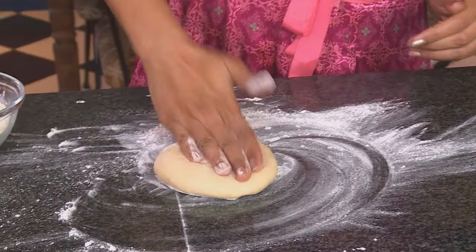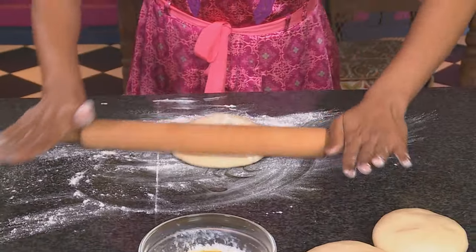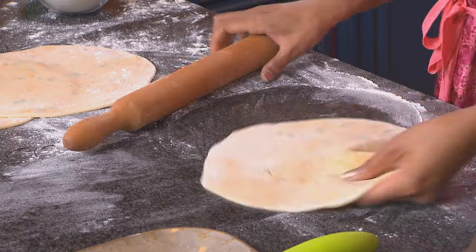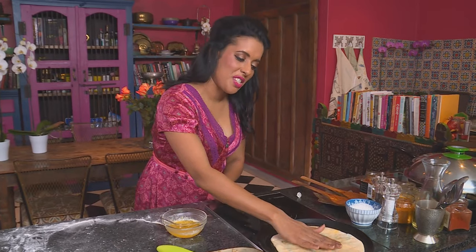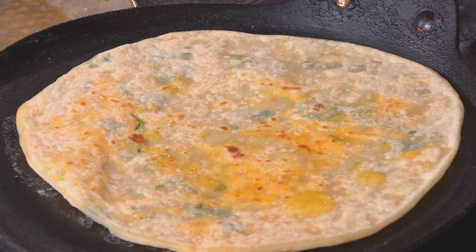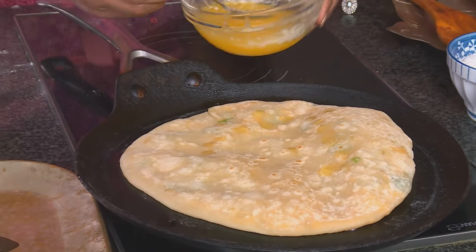Time to roll them out — flour the work surface first. Pop the first one over with a little more flour and roll it out. The cheese is starting to show through. I'm pressing slightly harder on the right-hand side to get the dough to turn around. Onto the pan, using my fingertips — the old-fashioned way. The roti starts to bubble up; flip it over. A light drizzle of melted butter, then flip it again. It really does start to puff up.